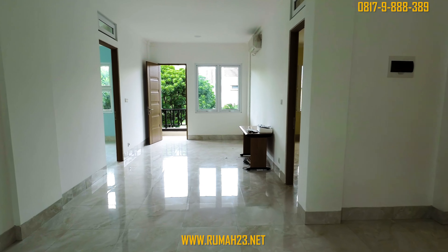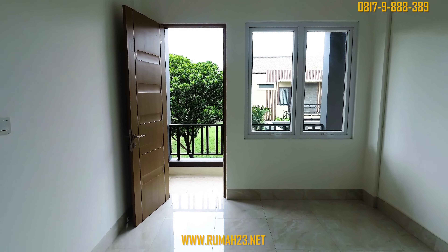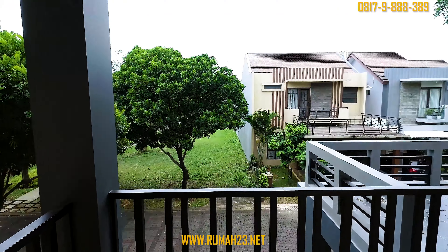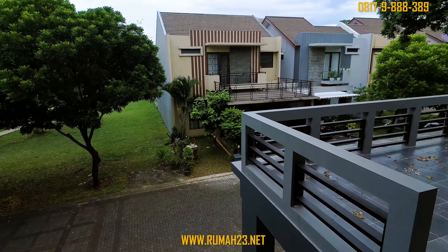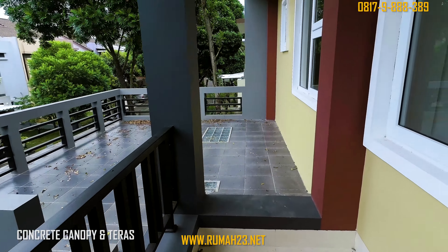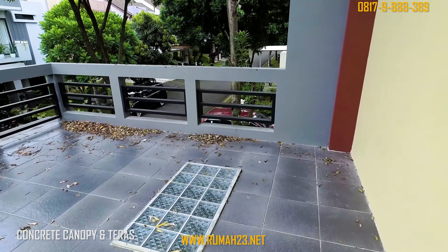Ruang keluarga di lantai 2 posisinya berada di antara kamar tidur utama dan kamar anak. Terdapat dua buah jendela kaca aluminium dan satu pintu menuju ke balkoni depan dan sky terrace. Desain dari sky terrace yang sedang tren saat ini ukurannya seluas karpot mobil. Buat kalian yang suka dengan tanaman, tentunya sky terrace ini bisa kalian manfaatkan untuk menata koleksi tanaman hias.